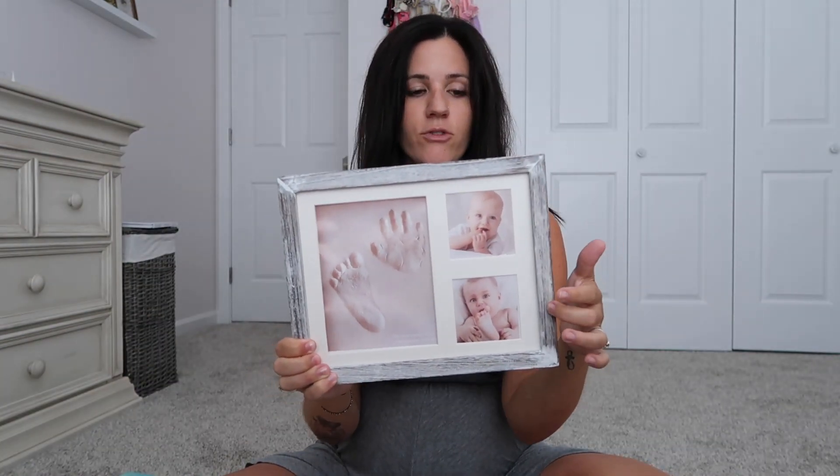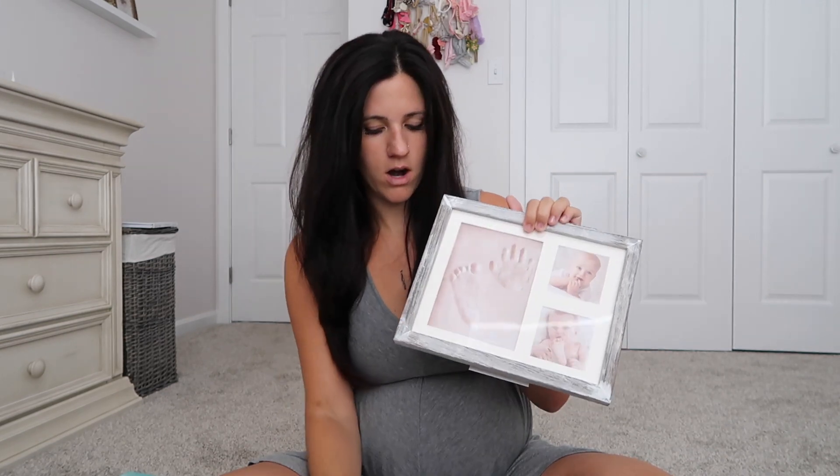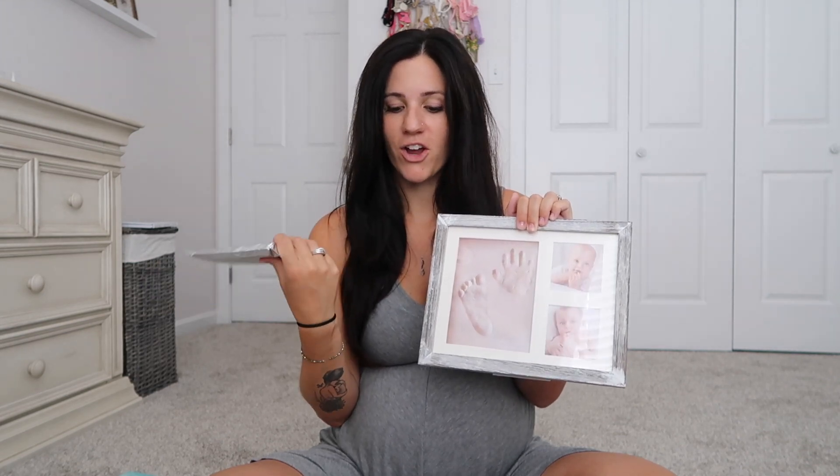I also have this hand and footprint frame I've talked about in several videos. It has a beautiful rustic wood frame that matches so many decors, including the nursery. I'll put her newborn pictures in it, and there's a clay kit included to make her hand and feet prints. I wasn't originally going to take it to the hospital, but without visitors I'll have time to use it, and that way her prints are done within the first 48 hours.